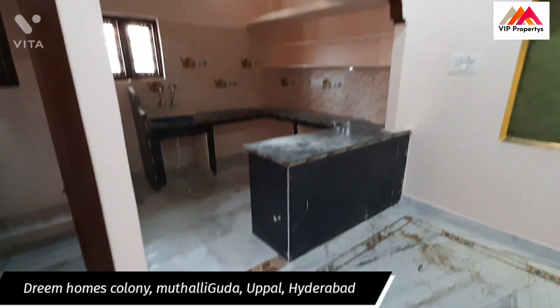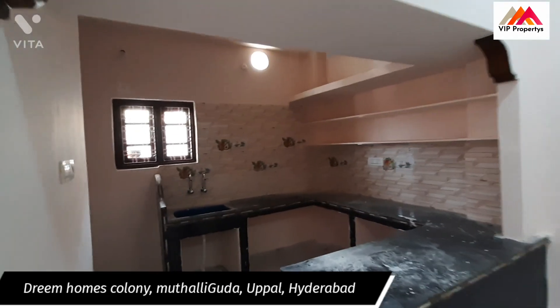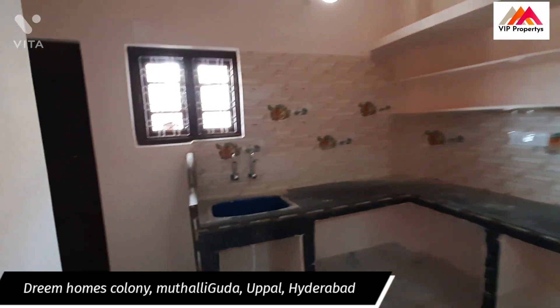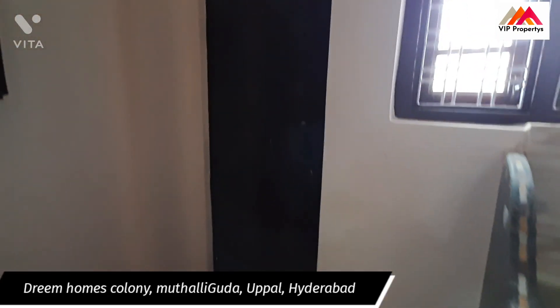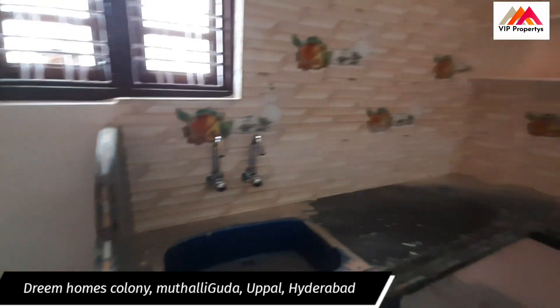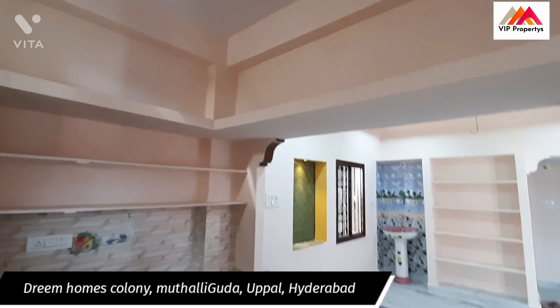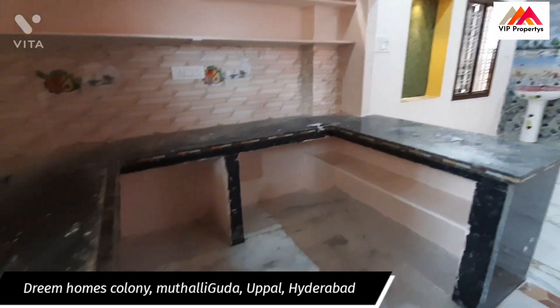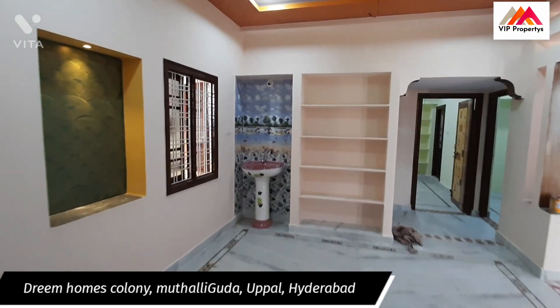This is the kitchen floor room — open kitchen. This is the kitchen floor room.